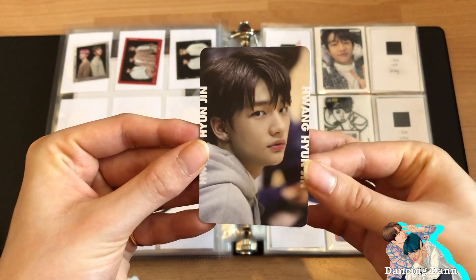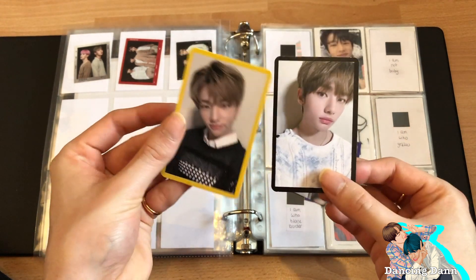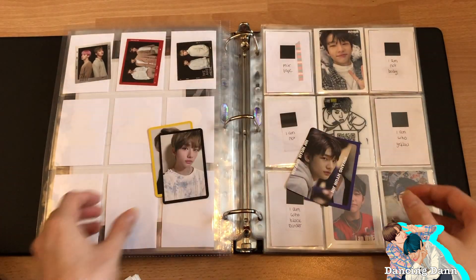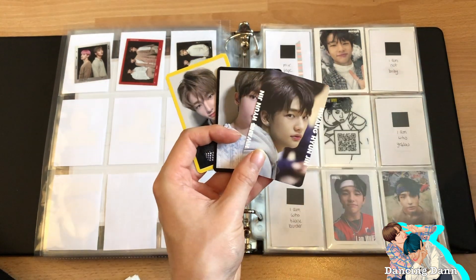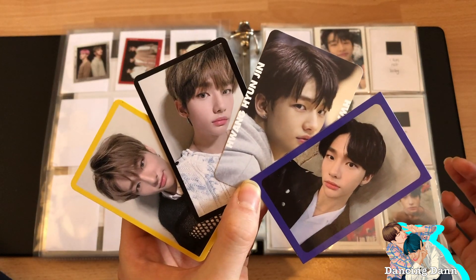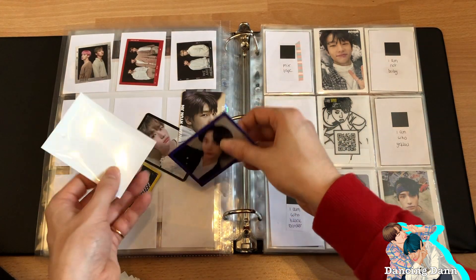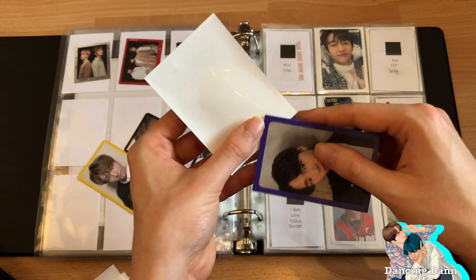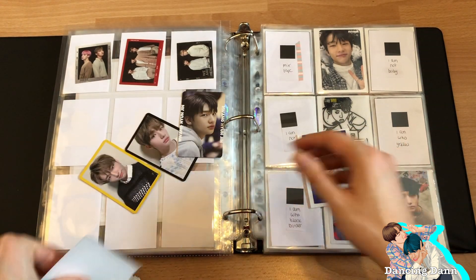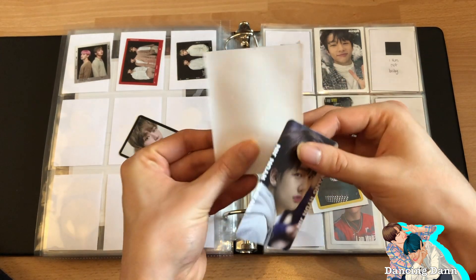I found someone selling the Mixtape photocard, which I've been looking for so much. She was also selling other Hyunjin photocards for not that expensive — since Hyunjin is usually really expensive — so I decided to buy all three. At first I didn't want to collect all these photocards but now I really love collecting him. My favorites are still the I AM photocards.